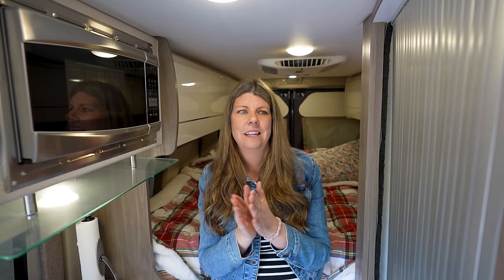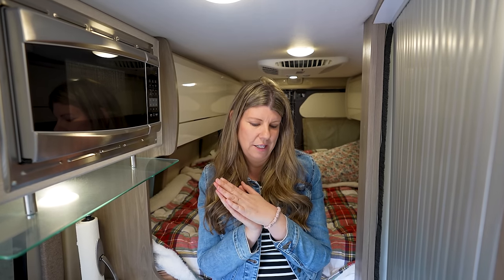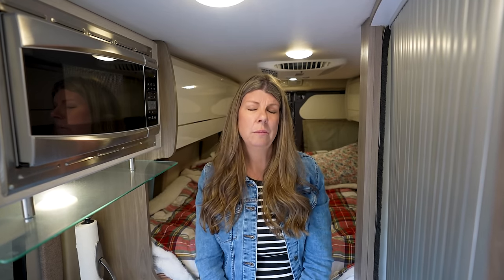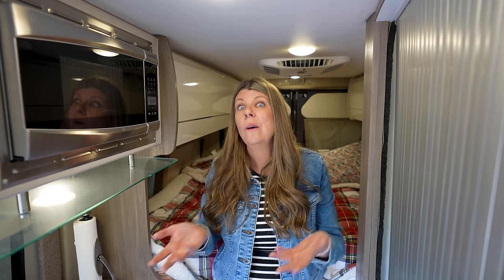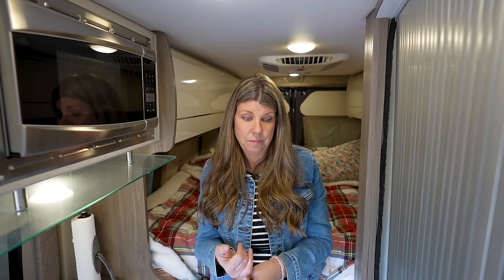Our Thor warranty is going to be up in a few months, so we need to get the van in for a few more things before it flips over to the extended warranty. I'm worried about what Thor's warranty covers versus the extended warranty, and whether the extended warranty covers as much. Once we go to the extended warranty we'll have to pay a hundred-dollar deductible every time — that's concerning.